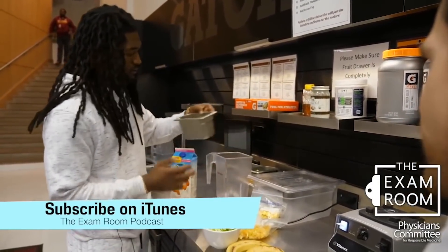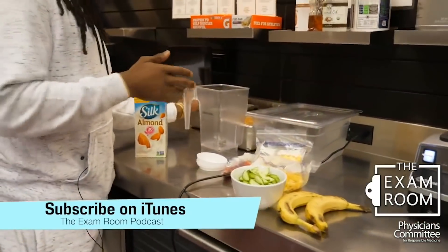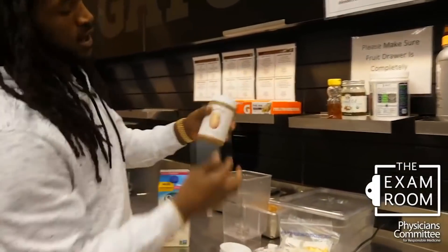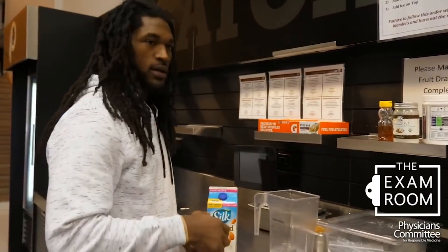I got my seeds — my chia seeds. And sometimes I do the almond butter as well. A little extra protein.